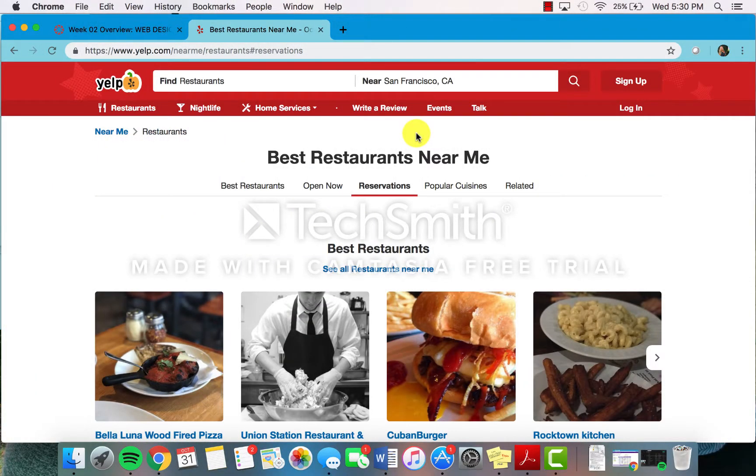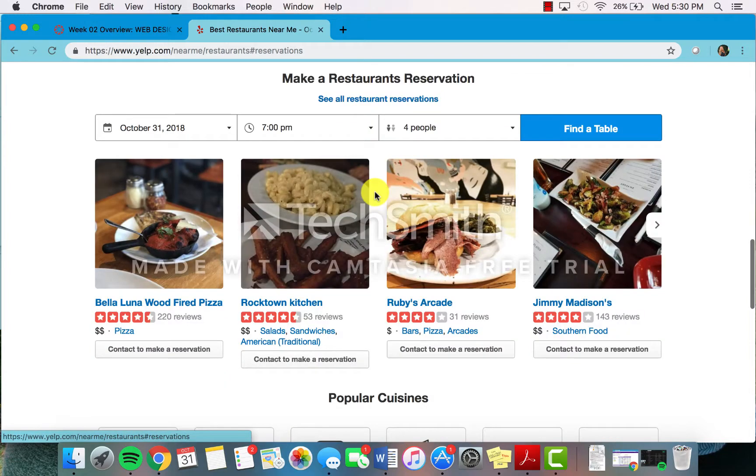Many of us are familiar with Yelp.com. It is a place to look up restaurants, nightlife, or other services in your area. Something really cool about Yelp is that it highlights restaurants near you and the best restaurants and reviews. You can look at best restaurants, what is open now if it's late night or weird hours of the day, or you can make reservations for restaurants in your area.